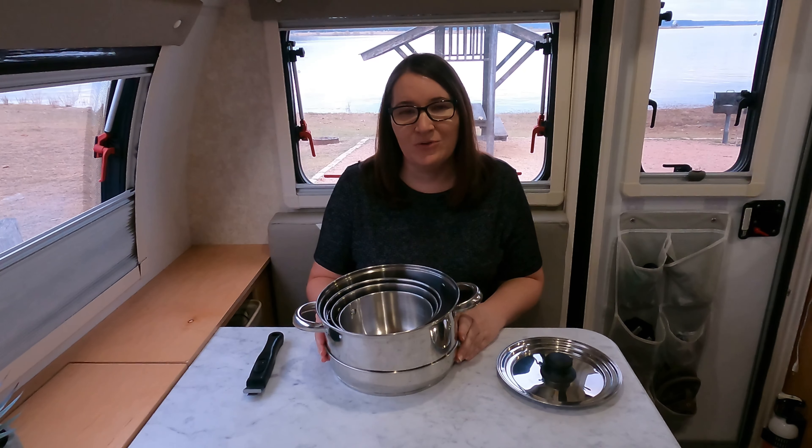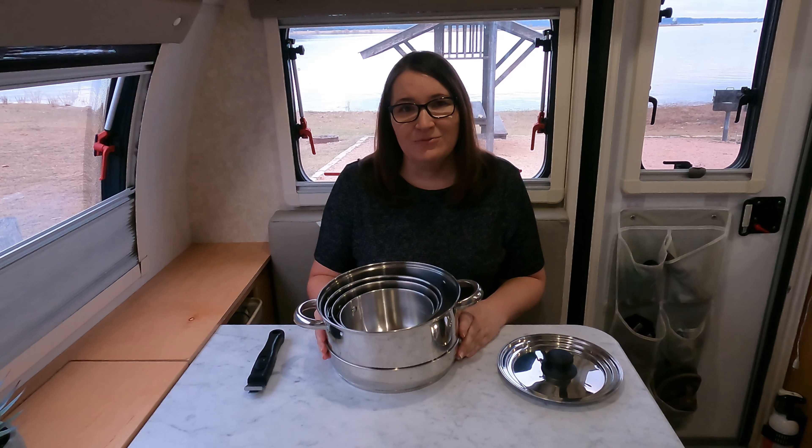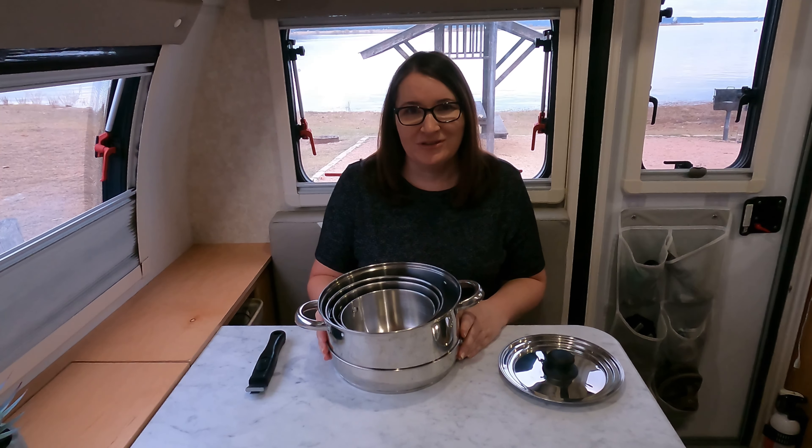There are many different price points and styles of this cookware, so make sure you do your research and find out what qualities are most important for you and your cooking style. We will put the link to the set that we purchased in the description below.